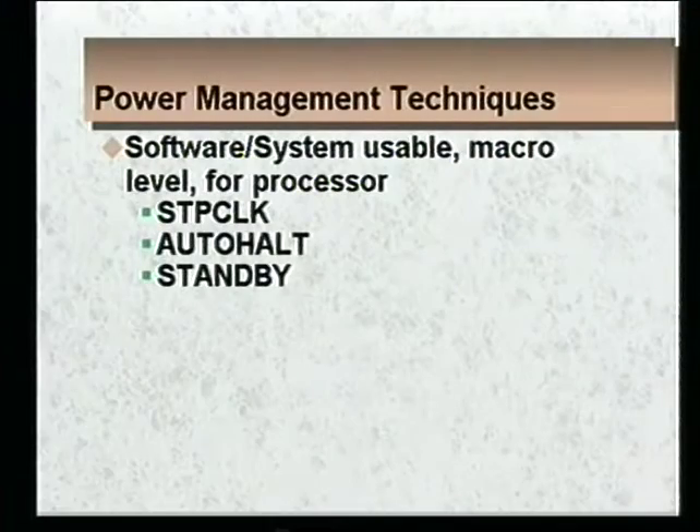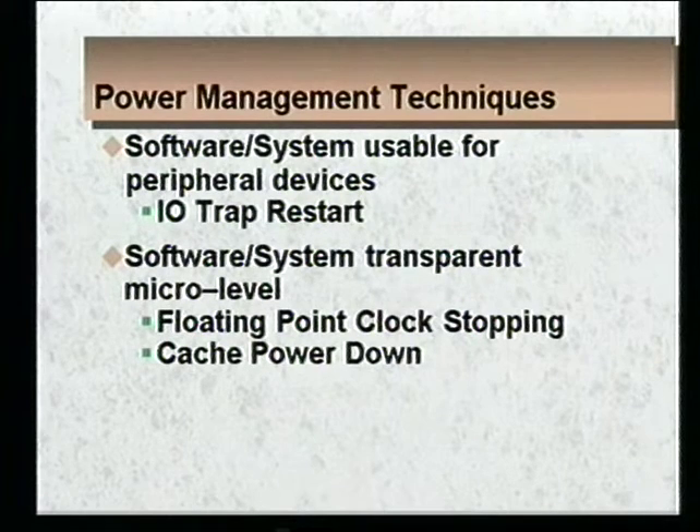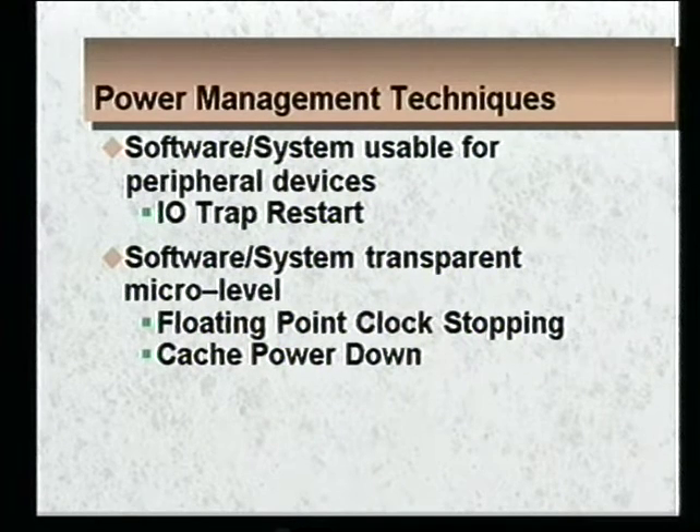I'll begin by talking about the macro states which we added to the Pentium 9100 design. These are stop clock, auto halt, and standby. These are software and system usable and are very visible. Then I'll talk about some other power management techniques which aren't quite as visible. IO trap restart is still software and system usable but not quite as noticeable. And then clock throttling, which we do internal to the chip, isn't noticeable from the outside at all.